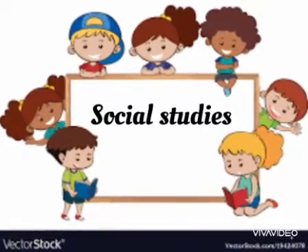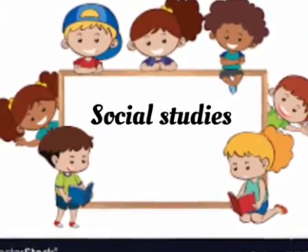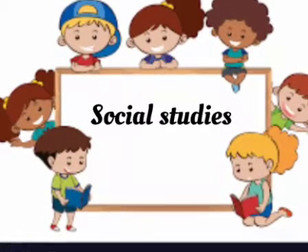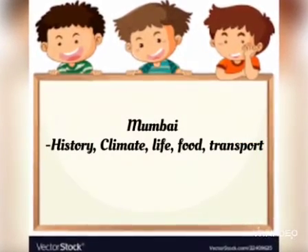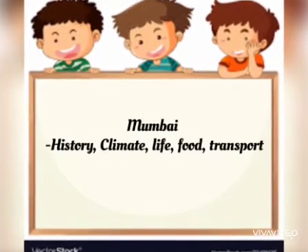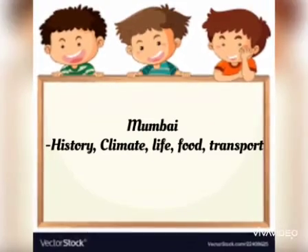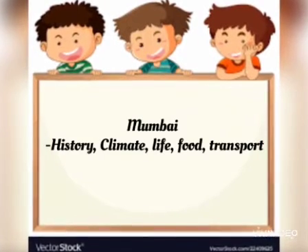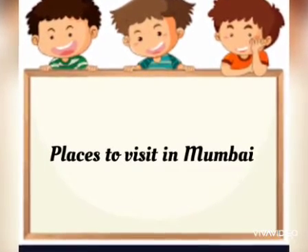Assalamualaikum dear children. We can continue our SS class here. Can you say what we have learned in the last class? We have learned about Mumbai's history, climate, life, food, transport etc. Today we are going to learn about the places to visit in Mumbai. Are you ready?